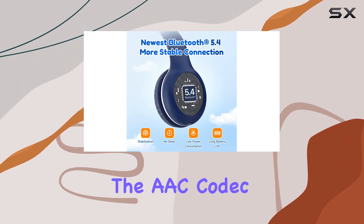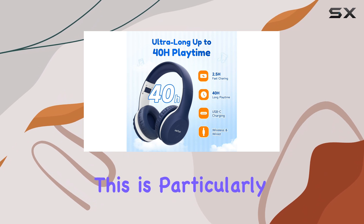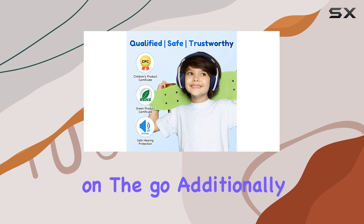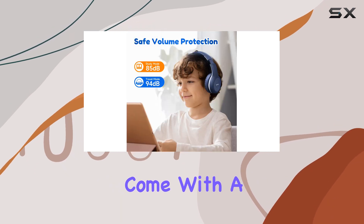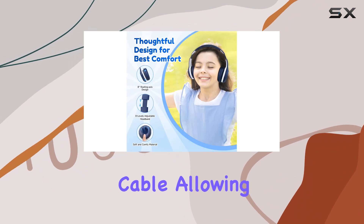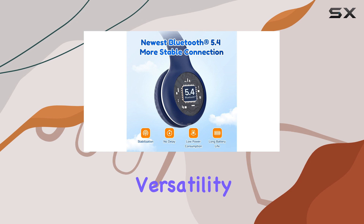In terms of connectivity, the K2 Kids headphones support the AAC codec, which means you can expect high quality Bluetooth streaming. This is particularly useful for parents who want to avoid tangled wires while their kids are on the go. Additionally, the headphones come with a fabric-lined 3.5mm audio cable, allowing for passive listening when Bluetooth isn't an option.